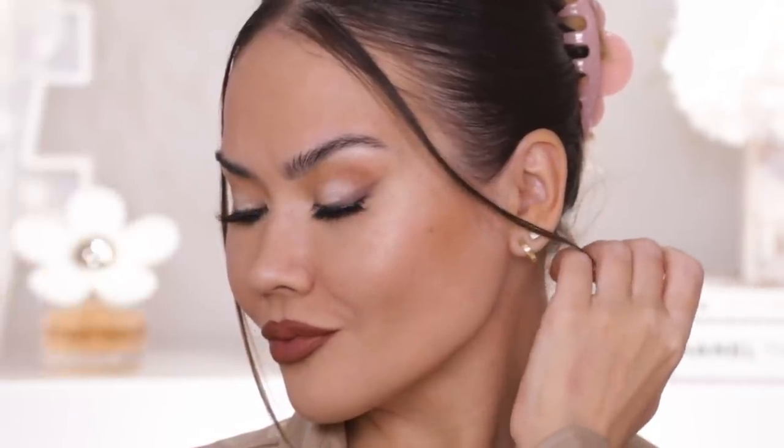This look that you see on my face right now was completed using all new makeup from the drug store. So in today's video I am going to be testing all new drug store makeup that I have been sent over the past couple of months or so, and I'm gonna be creating this look. I'm also gonna be judging the heck out of these products and giving you guys my first impressions verdict, as well as elaborating on how some of these products were throughout the day.